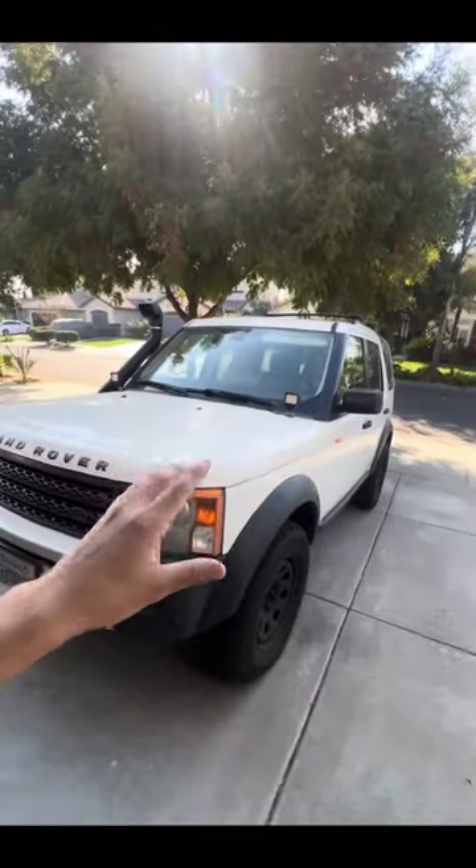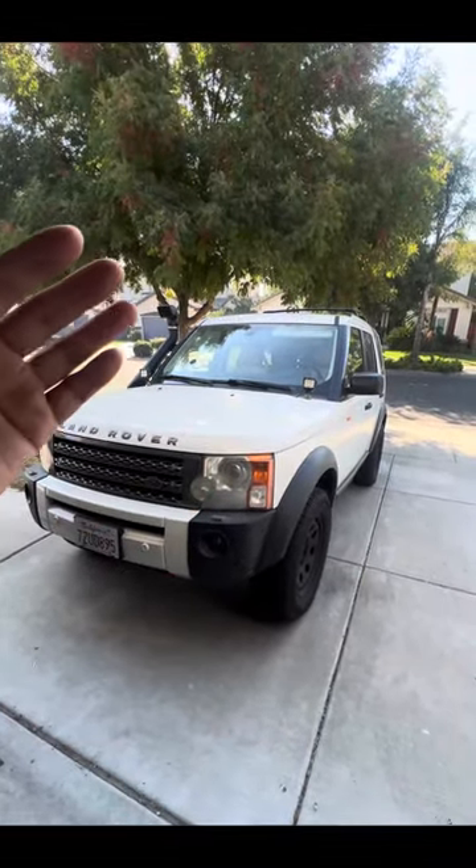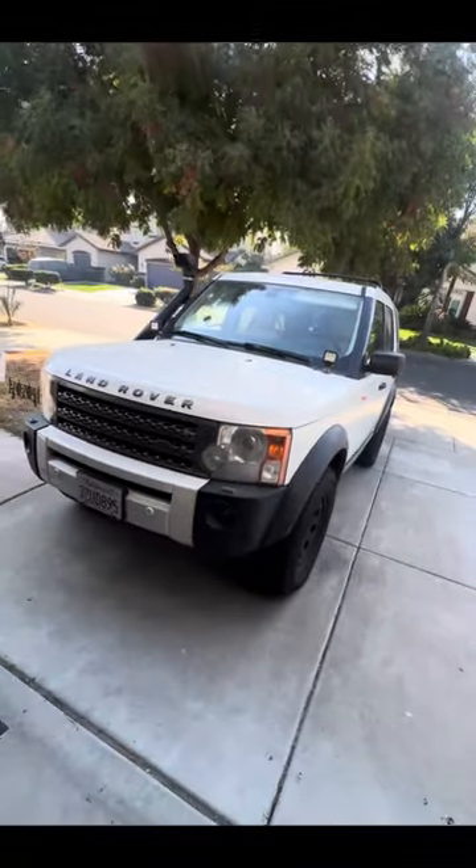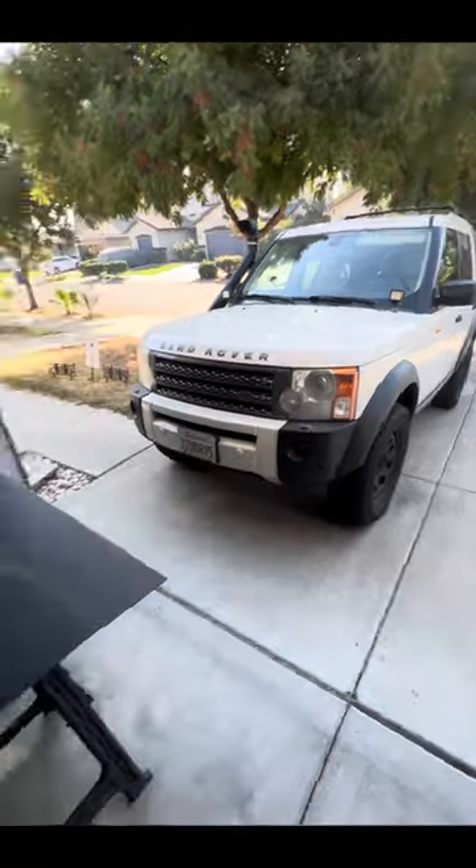So is this a great vehicle for the price — or even overall as a budget SUV? I think this is the best choice over Toyotas, Lexus, Honda, Porsche, Volkswagen — you name it. If you're looking for a family hauler that's budget-friendly and can go off-road, I'd definitely recommend the LR3. And with that, I'm going to wrap this video up — I'll see you in the next one.